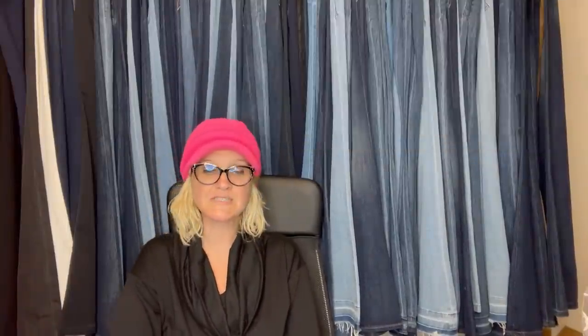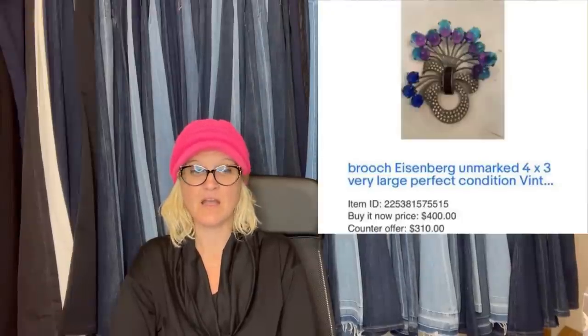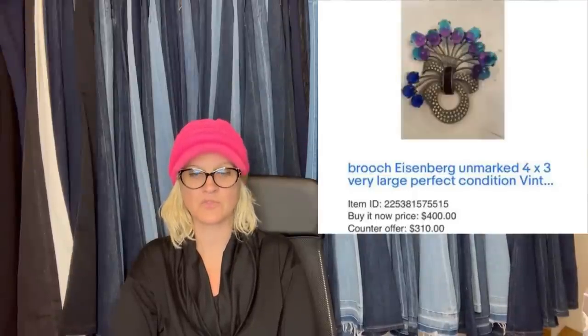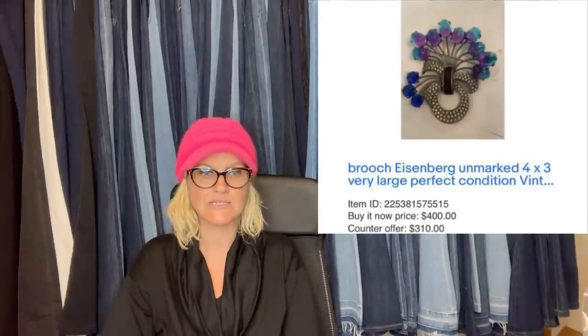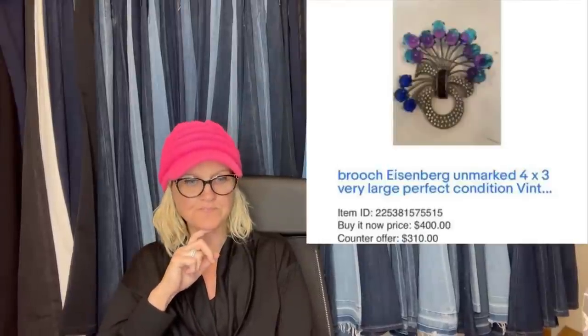This one comes from BOLO Buddies member Champagne Taste 73. She purchased this unmarked Eisenberg brooch at an antique show about 30 years ago and paid $50. She just sold it on eBay to a gentleman in China for $310 — she had it listed at $400, offered it for $325, he countered at $310, and she took it. Not all big money brooches are signed; you just have to know what to look for. She has tons of beautiful jewelry in her eBay store.